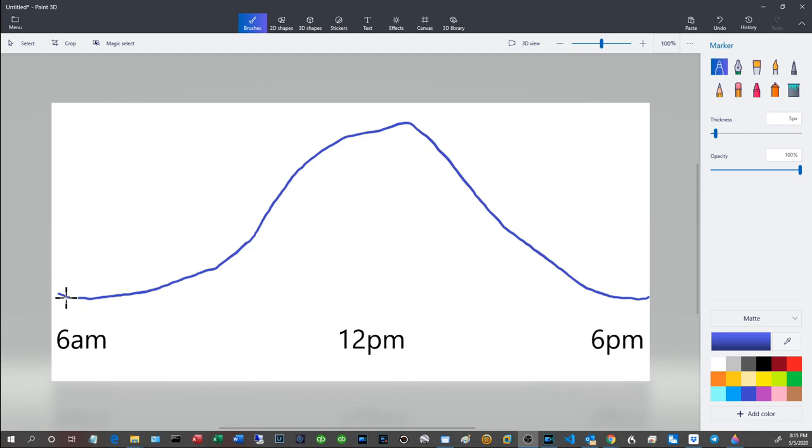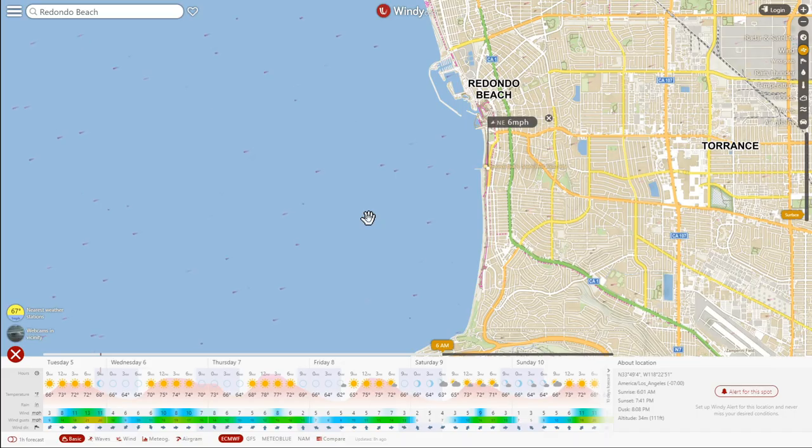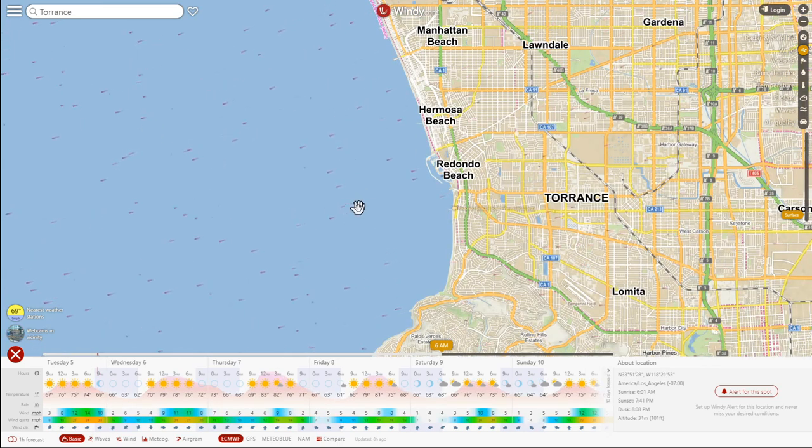Typically under five miles per hour. As the day wears on the wind will pick up, typically around 10:30 or 11, then peak around 2 or 3 o'clock, and then begin to taper down. As the sun goes down it becomes very calm again. So on Saturday at 6am the winds are forecasted to be very light — under five miles per hour — blowing out of the northeast, like 2 o'clock on the clock face.